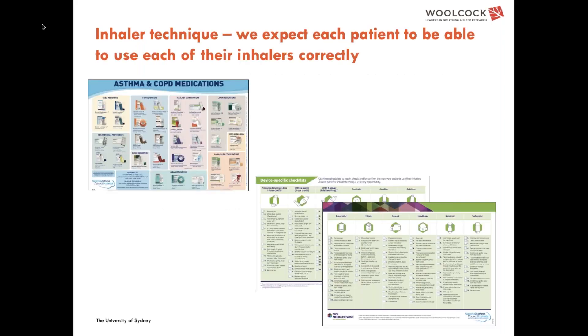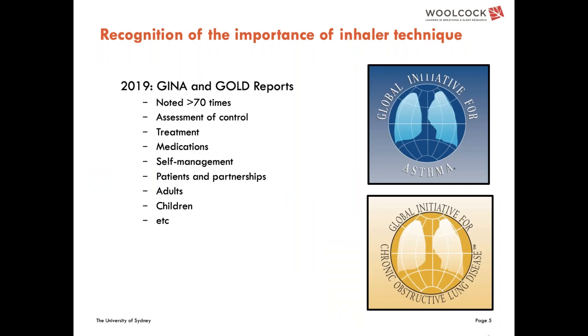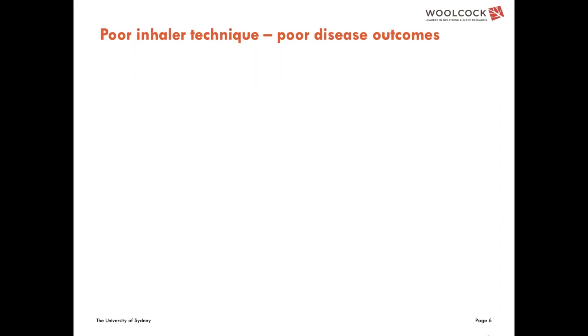The assumption when talking about inhaler technique is that regardless of which inhaler a patient is using, when we look at the checklist that comes with that inhaler, a person is able to perform each of those steps correctly. Today there is a lot of talk about inhaler technique, and if you look through the guidelines, the words 'check inhaler technique' and 'check inhaler use' appear really all over the place, rearing their head in all aspects — assessing control, treatment, and whatever area is being discussed.